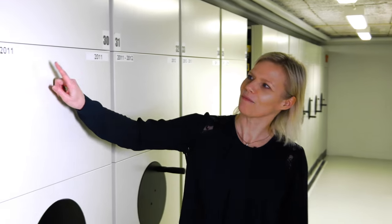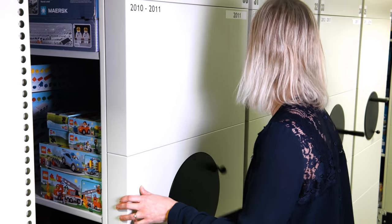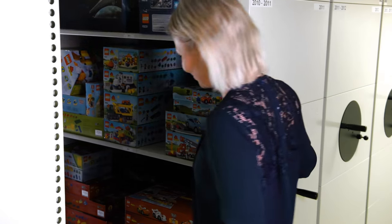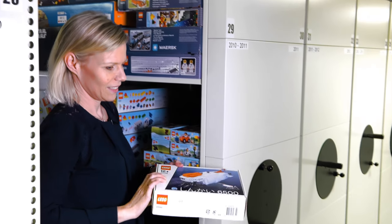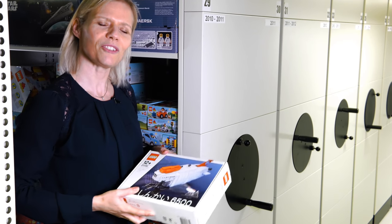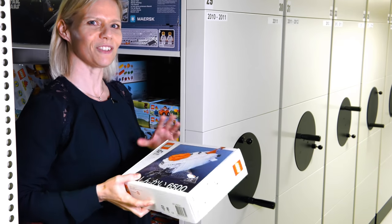Come with me. Here it is — LEGO Shinkai 6500 submarine. And did you know that LEGO Ideas used to be called LEGO Cuusoo? But let's take a look at the future.